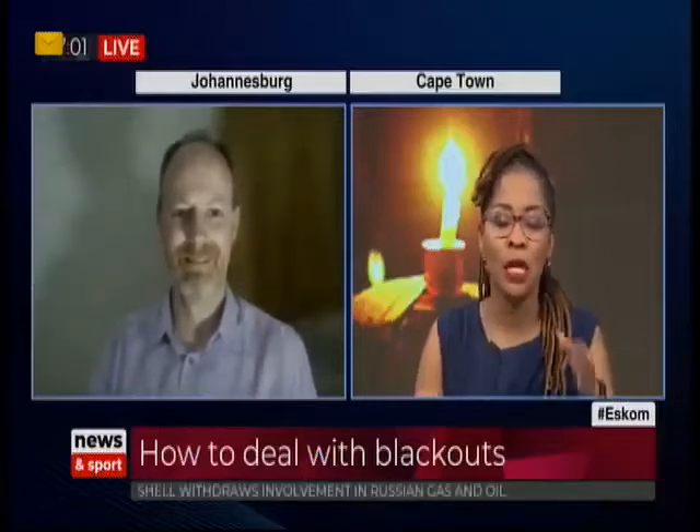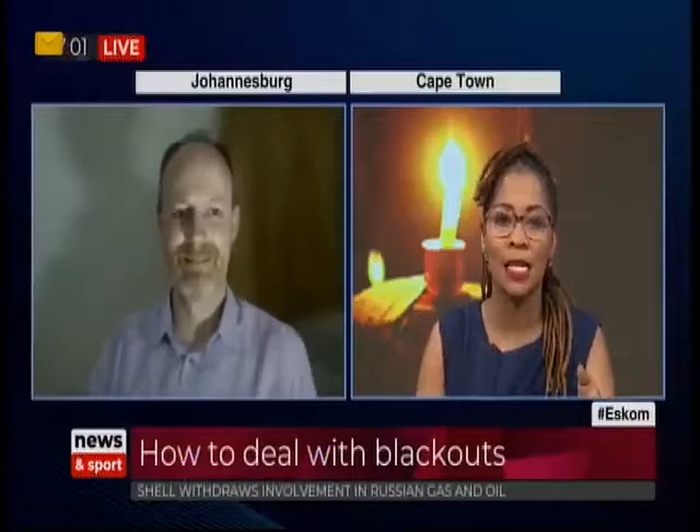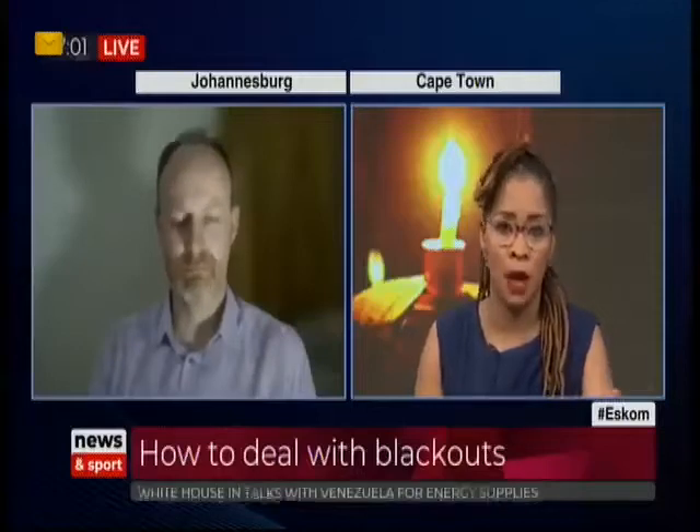Andrew, thank you so much for speaking to us and of course it's ironic that you are also sitting in the middle of load shedding as we have our discussion. We heard earlier from energy analyst Chris Yelland that we are going to have load shedding for a very long time in the country, so we might as well prepare ourselves for it. Let's talk about the damage that the constant on and off does to our appliances and how that works.